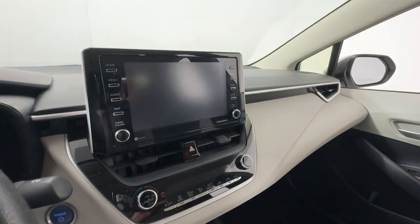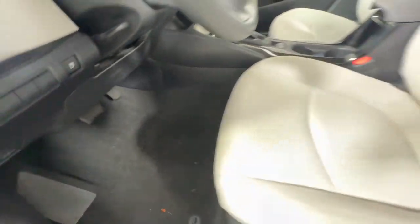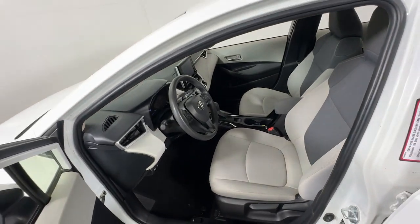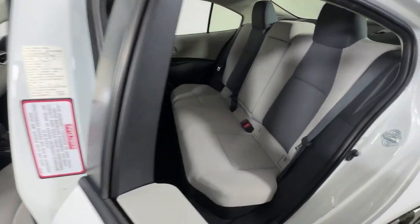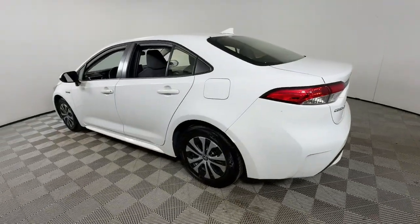Apple CarPlay and/or Android Auto, Keyless Entry, Satellite Radio, Lane Keeping Assist, Heated Mirrors, Backup Camera, Aluminum Wheels, Alarm, Steering Wheel Audio Controls, Electronic Stability Control.